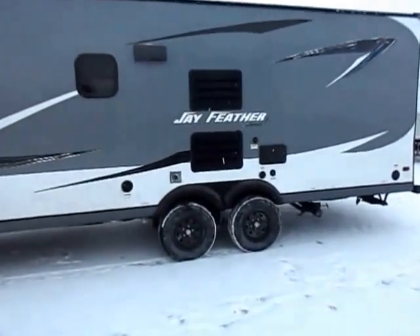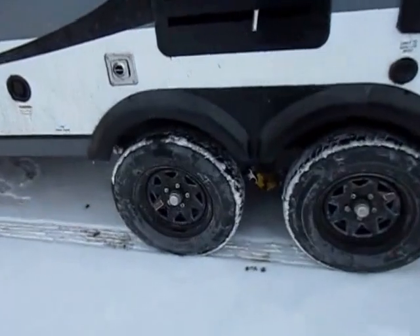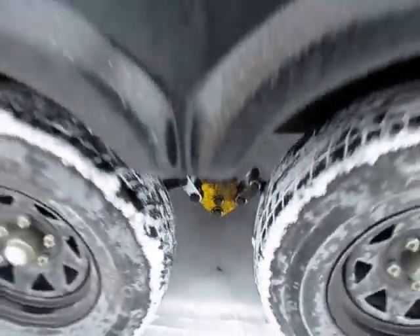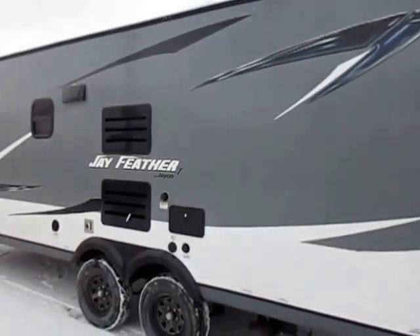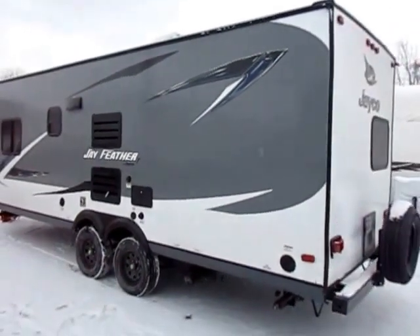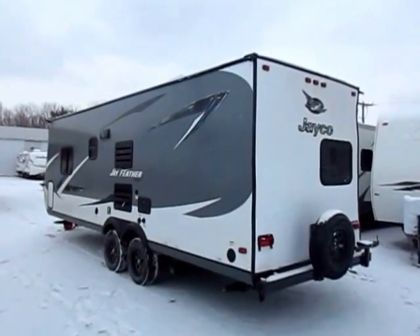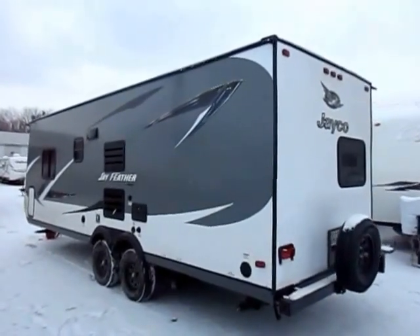This has the same suspension system as the bigger Jayfeather and a lot of fifth wheels, actually. This is an Equiflex suspension — it's a rubber shock-dampening chuck in there. What that does is help absorb shocks and jolts from road transit at the ground level, before it gets translated up into your sidewalls, forward into your vehicle cab, and up into your dishes where you have everything packed.